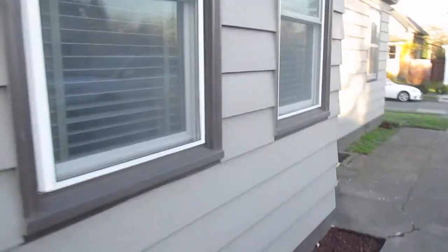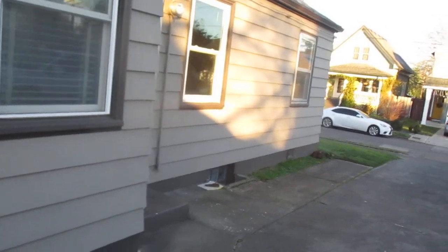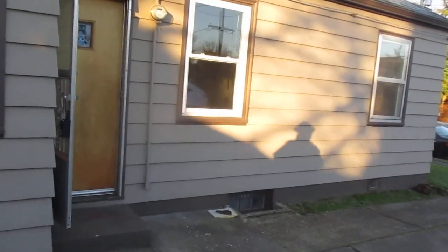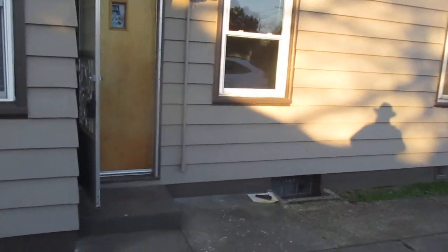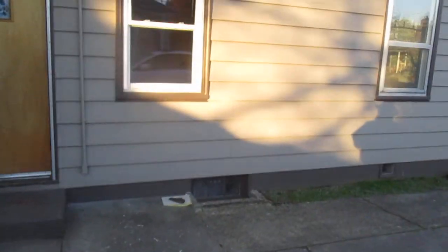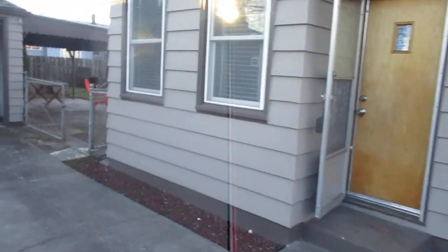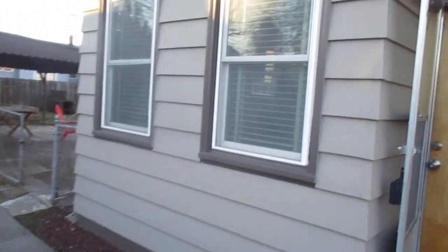Walking up the side of the house — this is the east side, where the sun is shining. This would be the sort of back door area. The area right here is the kitchen.